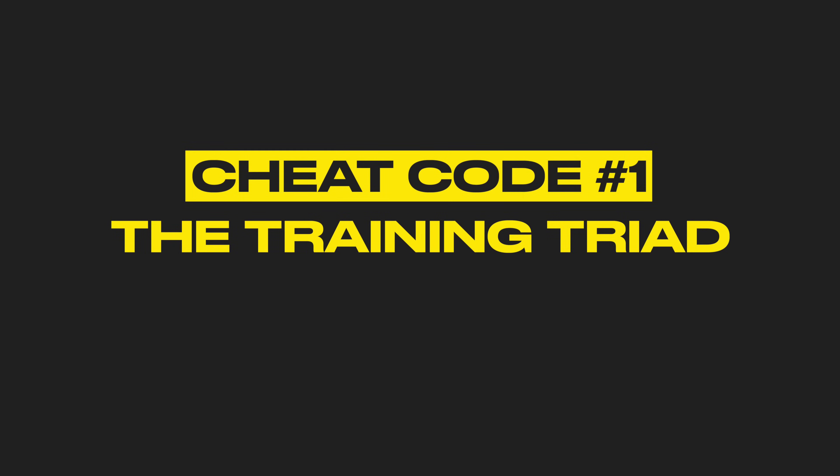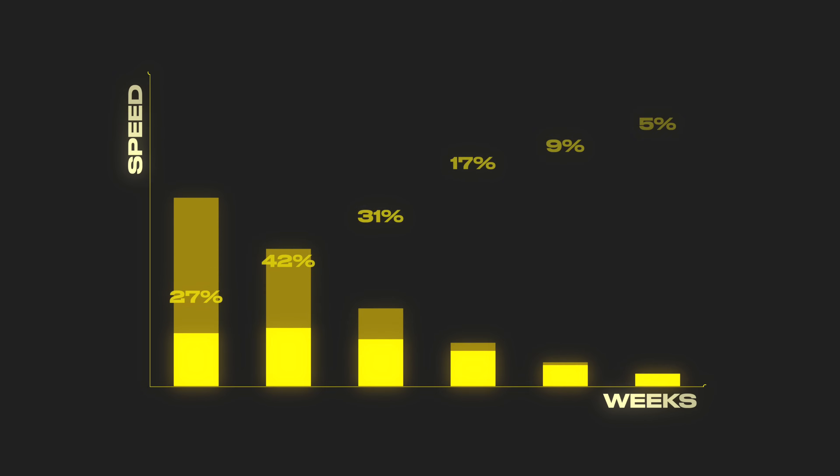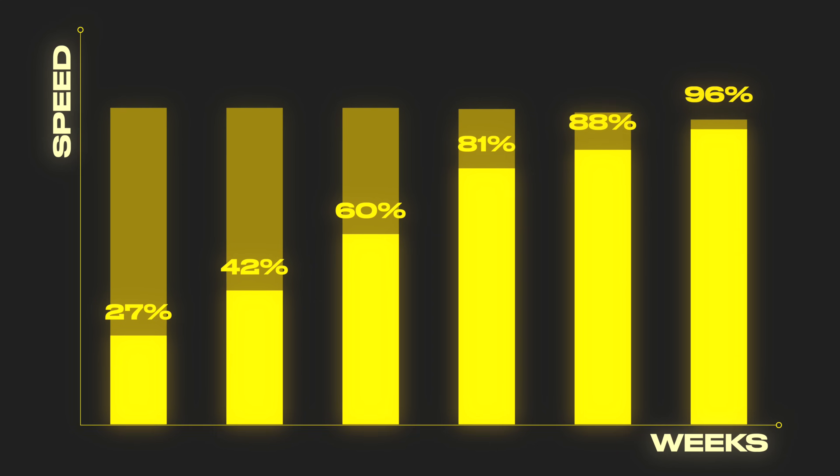We'll start with the first step, which is to use the training triad. Every runner I've ever coached who started taking advantage of this, including myself, saw significant improvements in just 12 weeks after using it. And it has been my secret weapon for years. But to really take advantage of this step, you need to know about something called lactate.